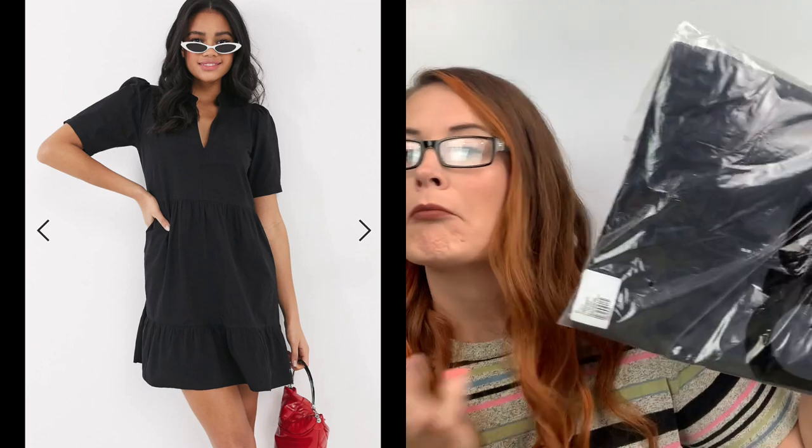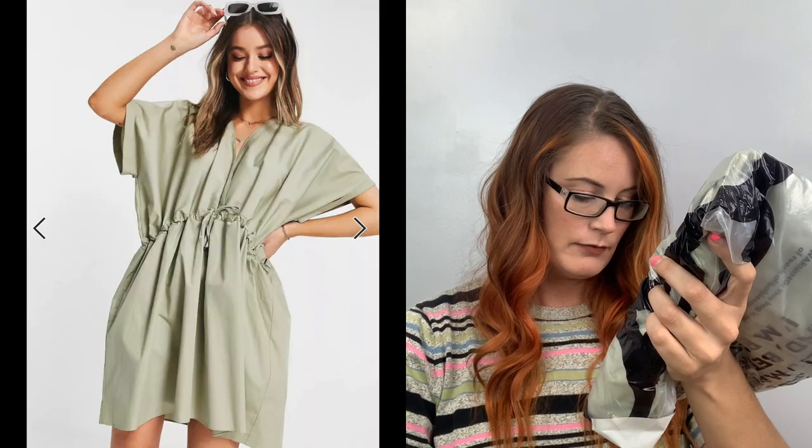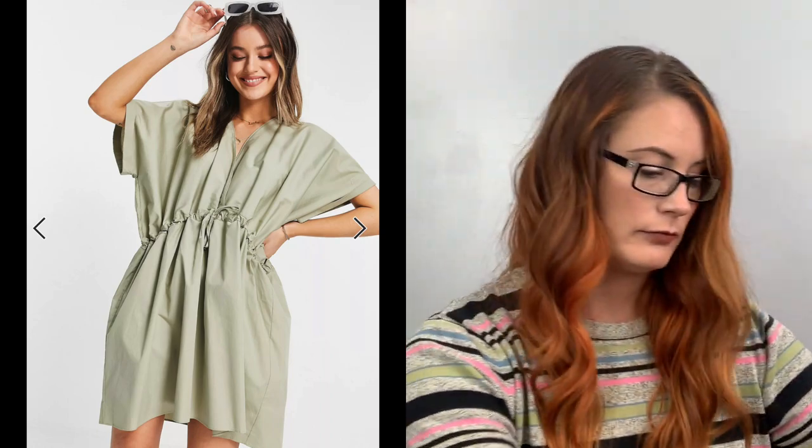I decided to keep the ASOS stuff in their bags because they have their style names on the bags, which is helpful. Like these are the recycled high-rise Farley slim mom jeans, size 24-32 — a smaller size. And this one is ASOS design mini tiered smock dress, size 8 — that's probably UK 8, so a US 4 or so.